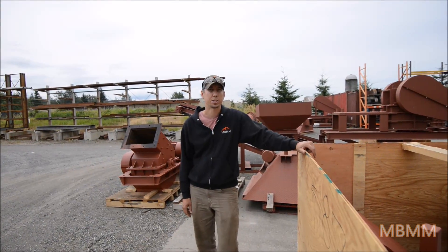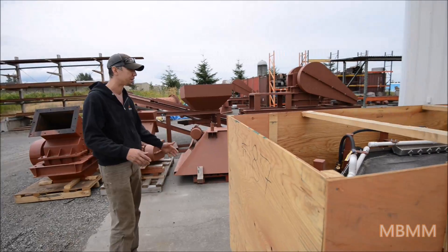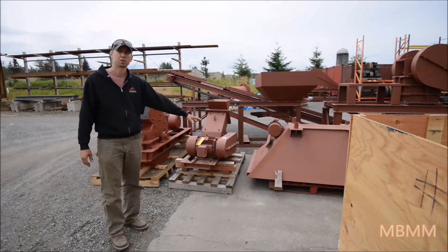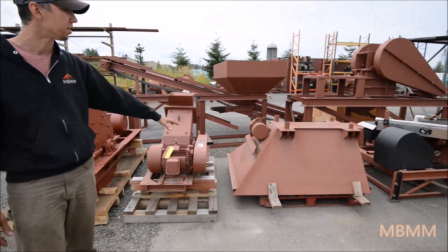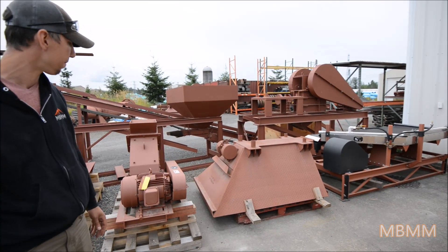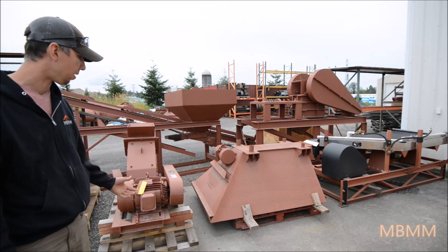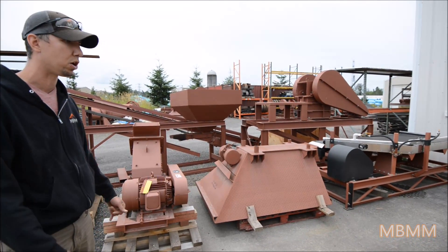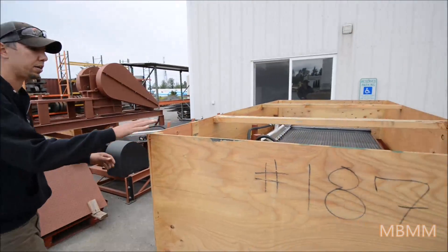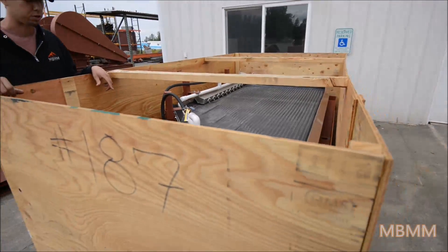Let's take a look out front at how we crate stuff and some of the finished tables we have. We do all of our own crating and packaging in-house. Depending on whether it's going in a container or LTL domestically, we crate it a little differently. This is a one-ton-per-hour turnkey system going to Africa — we bring the container into the yard, load it up with our forklift, close the doors, and it's all sealed. This shaker table is going domestically in the US, so we crate it up with sides and load it on a truck when the truck comes.